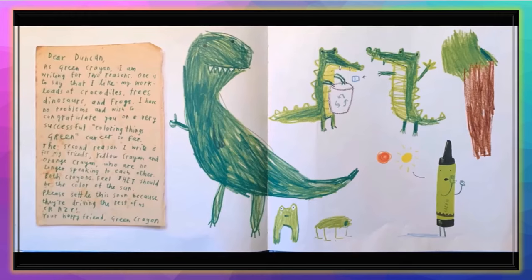'Dear Duncan, as Green Crayon, I'm writing for two reasons. One is to say that I like my workload of crocodiles, trees, dinosaurs, and frogs — no problems, and congratulations on a very successful coloring-things-green career so far. The second reason I write is for my friends Yellow Crayon and Orange Crayon, who are no longer speaking to each other. Both feel they should be the color of the sun. Please settle this soon. Your happy friend, Green Crayon.'